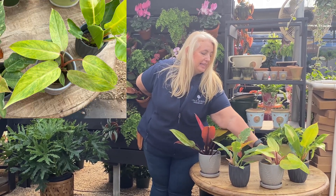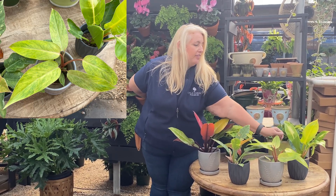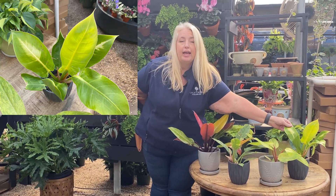This is our Painted Lady, with really pretty variegation on the leaves. And then this one is a Moonlight Philodendron.